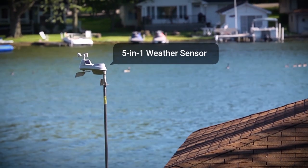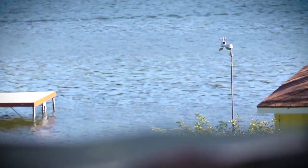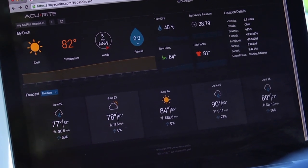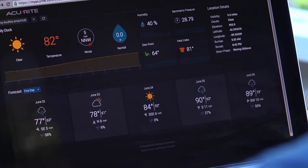As the leading brand in weather technology, Accurite knows that you demand accurate, local information. That's why we created MyAccurite, an extensive environmental monitoring platform that connects you with actionable information about the unique conditions in your backyard.